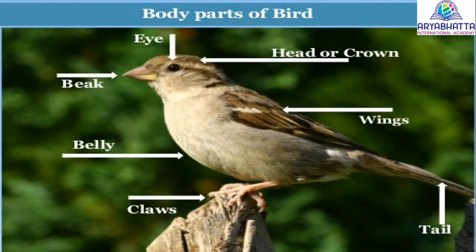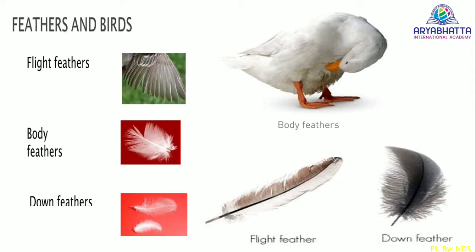Like us, birds also have different body parts. They have two eyes, two wings, a beak, two legs, and a tail. The body is covered with feathers.